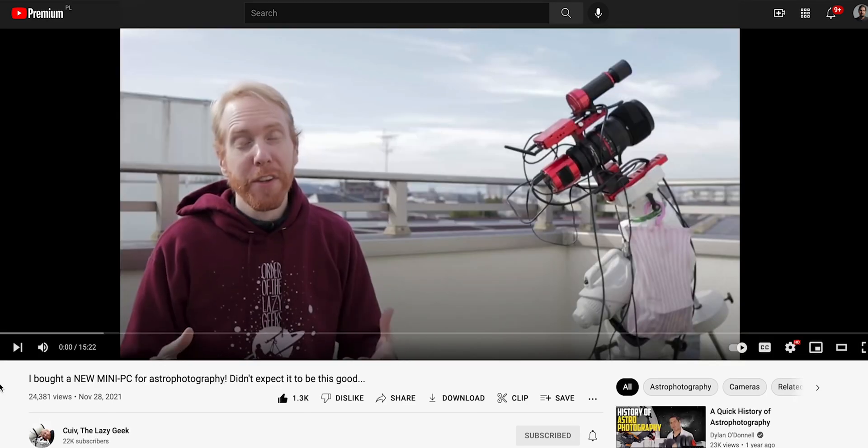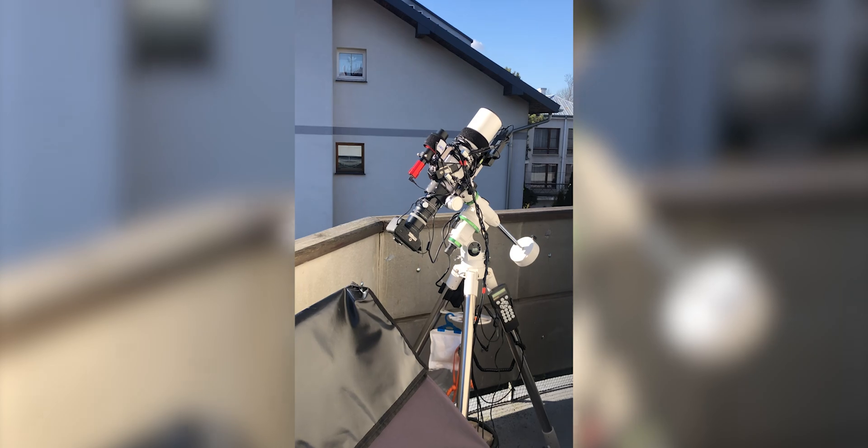A lot of amateur astrophotographers leave their rig in their backyard, on rooftops, or on balconies and shoot all night to get as much data as possible on a clear night. This poses a risk to equipment — if you decide to go to sleep and leave everything unattended, what happens if a rain cloud suddenly rolls in? Rain can be deadly to electronics.